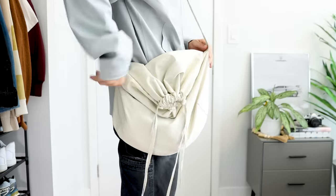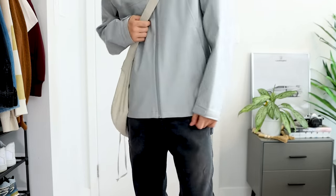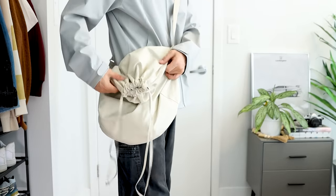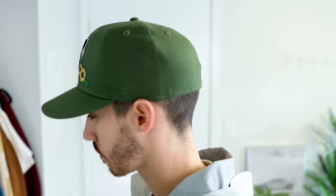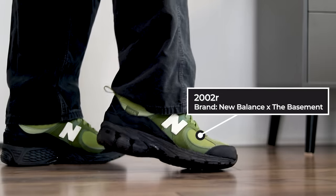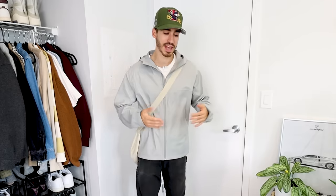For accessories I went with a Uniqlo U drawstring bag — they just restocked in a bunch of different colors and also have a smaller messenger bag version. To match the olive hits of the outfit I went with a fitted cap from Style and New Era — it's a Blue Jays hat with sunflower details that really tie into the fall aesthetic. On feet I have the New Balance 2002R collaboration with the Basement. This is a reverse colorway of the previous outfit with olive and gray hits — another gorpcore-style look with waterproof clothing that I've really been into.